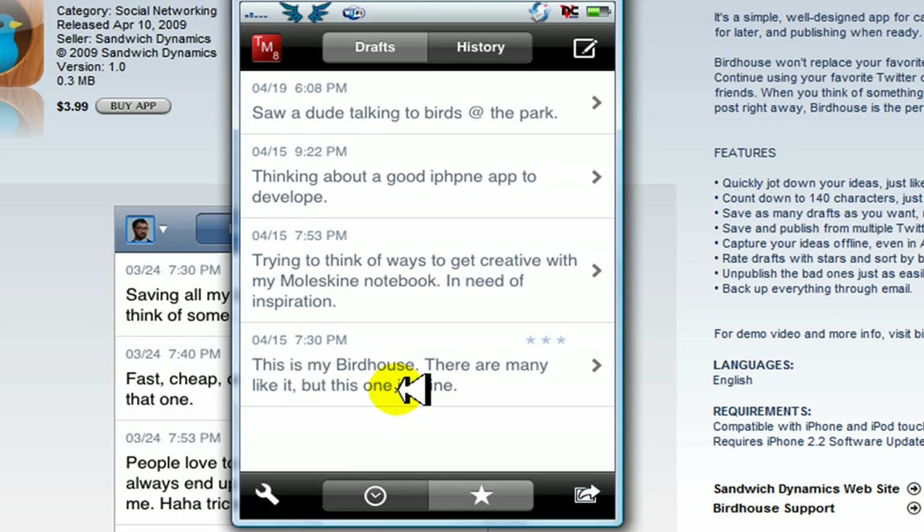Now this app costs $3.99. What's my opinion? It's an amazing app, it's very creative — but four bucks? I'd say they should lower the price, simply because the app is simple. It does one thing and one thing only. Even though that one thing is awesome, it's not worth four bucks. But otherwise I love the idea, and I'd give it a 10 out of 10 for the concept.